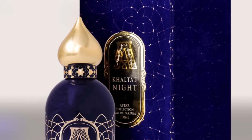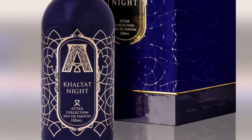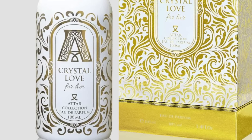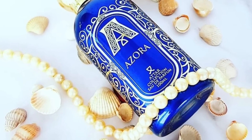The first fragrance is Chaltat Night, this one right here — the fragrance I featured in two different videos late last year toward the holidays. The other fragrance I'm talking about is Crystal Love for Her, this one right here. And then finally we have Azora. Three different fragrances, really long-lasting, from this Middle Eastern house. And we do have a giveaway as well.